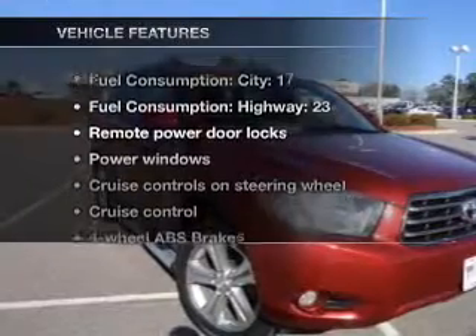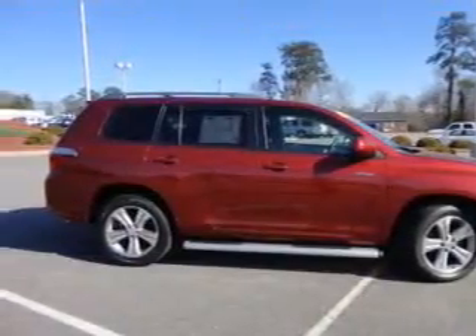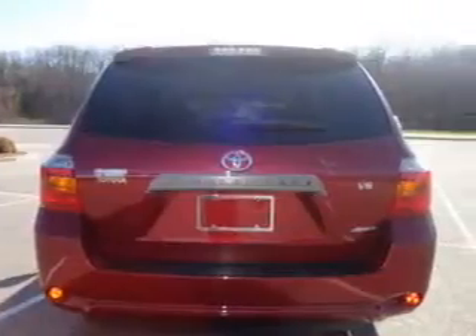Enjoy these notable features included in this vehicle: keyless entry, power door locks, power windows, cruise control, an AM-FM stereo with multi-disc CD player, power mirrors, and power steering.